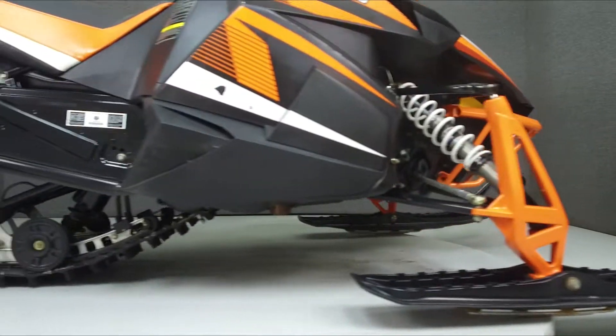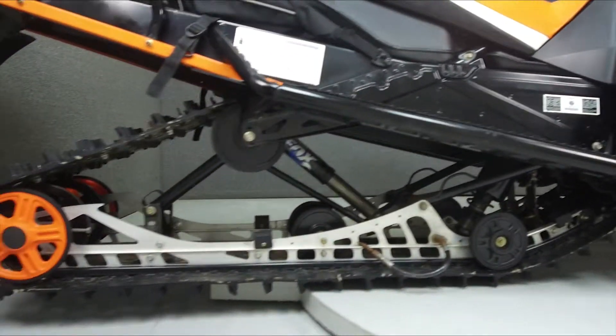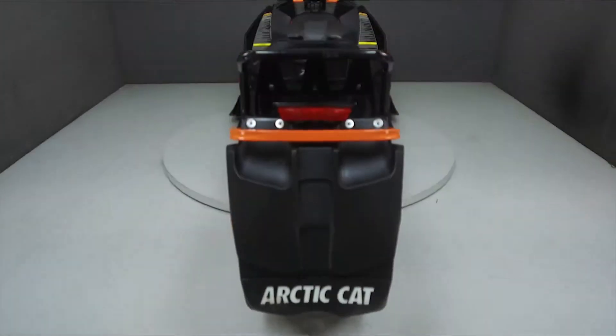It has a dry weight of 520 pounds and comes equipped with a heated seat, thumb warmer, heated grips, reverse, and an electric start.